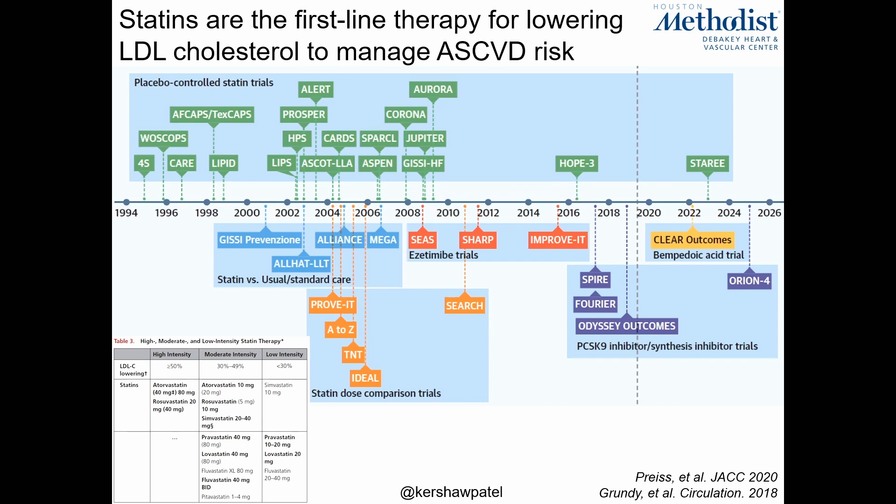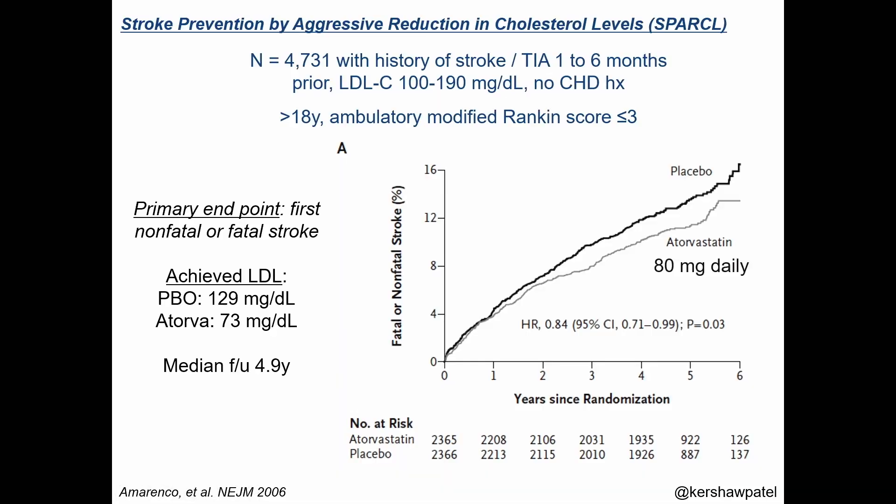Dr. Kagan mentioned some controversy about statins in patients undergoing dialysis for reducing vascular events, highlighted by the Aurora trial, which I won't go into detail. What I really want to talk about is SPARCL — Stroke Prevention by Aggressive Reduction in Cholesterol Levels — which enrolled over 4,000 individuals who had a recent stroke, between one to six months after their event, with an LDL cholesterol in the 100 to 190 milligrams per deciliter range.